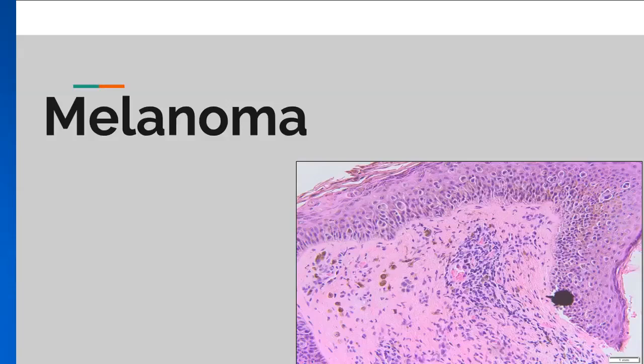Welcome to the University of Rochester Pathology video series. This video provides an overview of cutaneous melanoma, one of the least common but most fatal skin cancers.